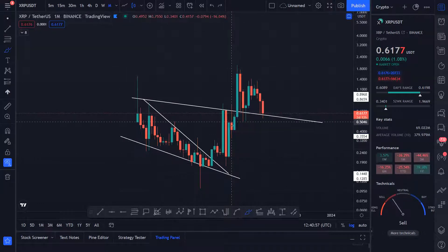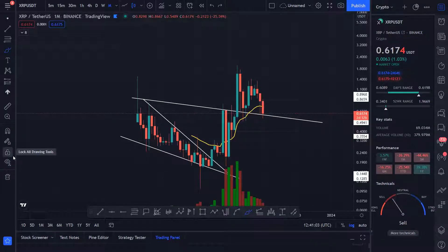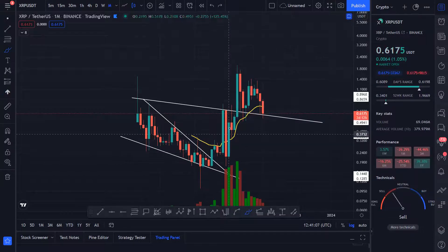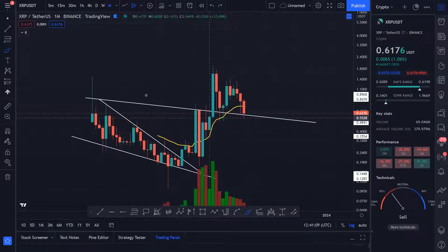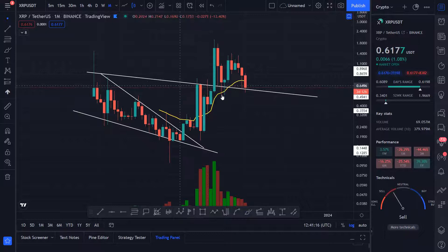Then a pump again. If you bring out the EMAs you can see there was this big pump that came in. After it went up and broke this very solid resistance — resistance that it had from 2017 — it had this huge pump.